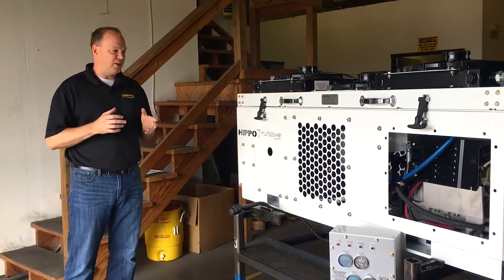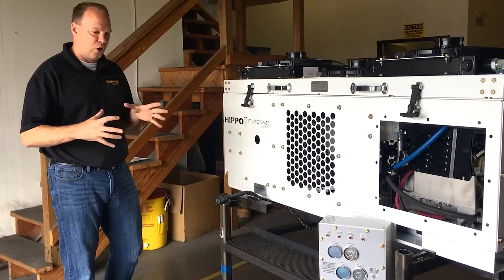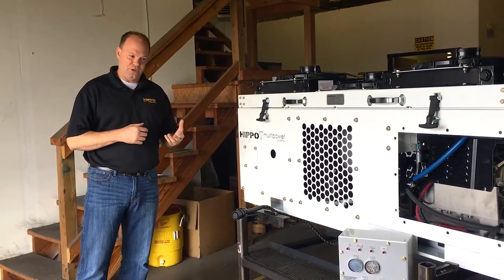A complete power solution to us means we have bundled together many types of different power — an air compressor, a generator, a welder, and hydraulics all combined together. This allows the user to use whatever tool they deem the best to get the job done.